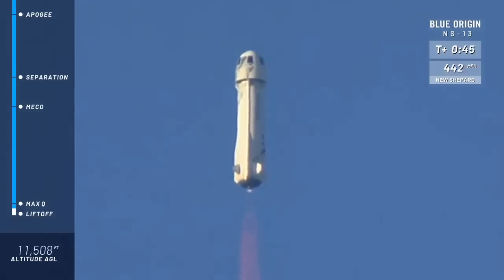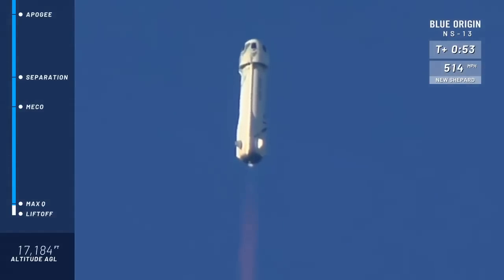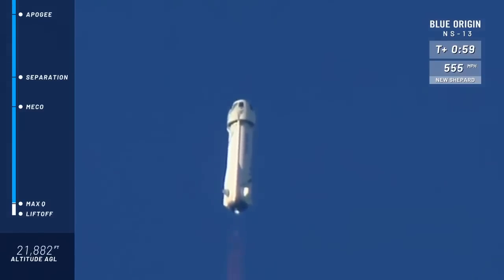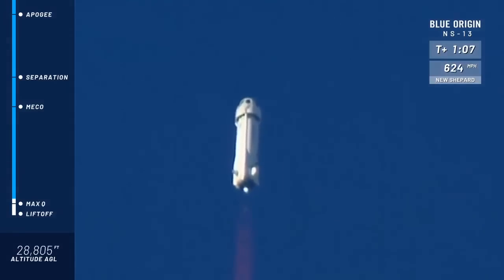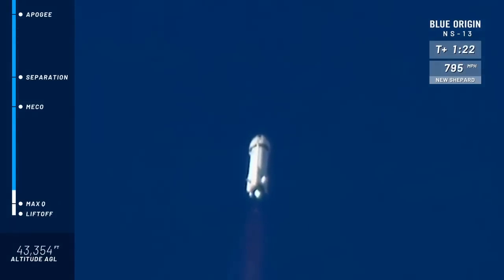First milestone here is Max-Q. Looks like the rocket has gone through Max-Q. That's when the aerodynamic stresses are at their maximum on the vehicle. Next up, we're looking for MECO or main engine cutoff, just before separation. Beautiful burn on that BE-3 engine.